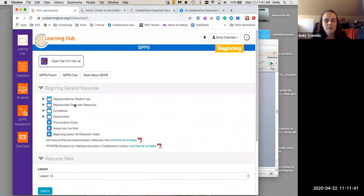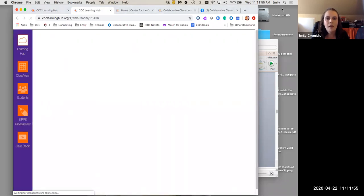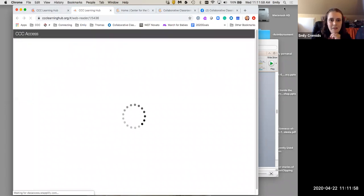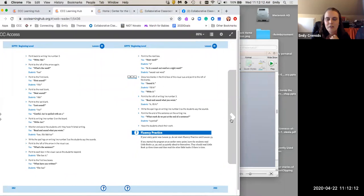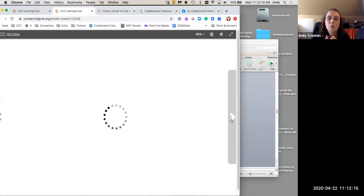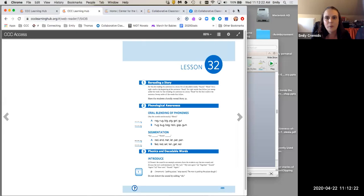When I go into beginning-level SIPs, it's blue-banded to remind me which level I'm engaged with. At the very top I have my digital teacher's manual. When I click on that, it opens in a new tab and takes me to the last place I visited within the manual. I can progress through lessons using the arrows on the side, which allow me to flip pages. I also have controls to adjust the size at which I see things.